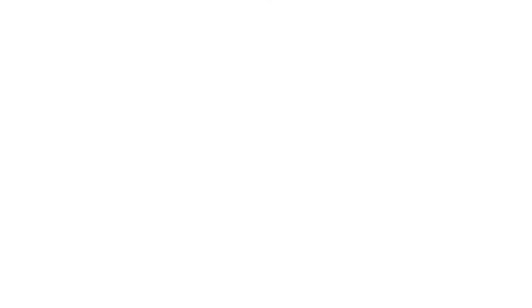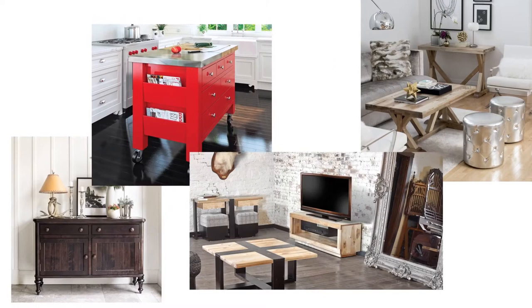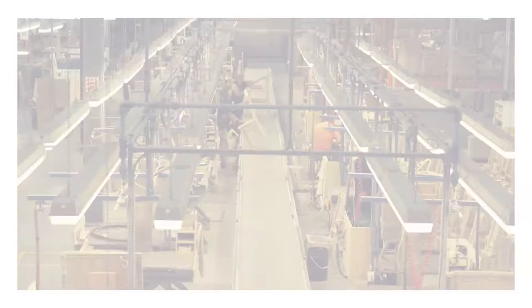The Cannadel range includes dining tables and chairs as well as sideboards, accent tables, kitchen islands, media units and more, all of which is custom-built to order at its six production plants in Louisville, Quebec, Canada. There, hundreds of skilled artisans and professionals craft each piece by hand from locally sourced wood and other tried-and-true materials.